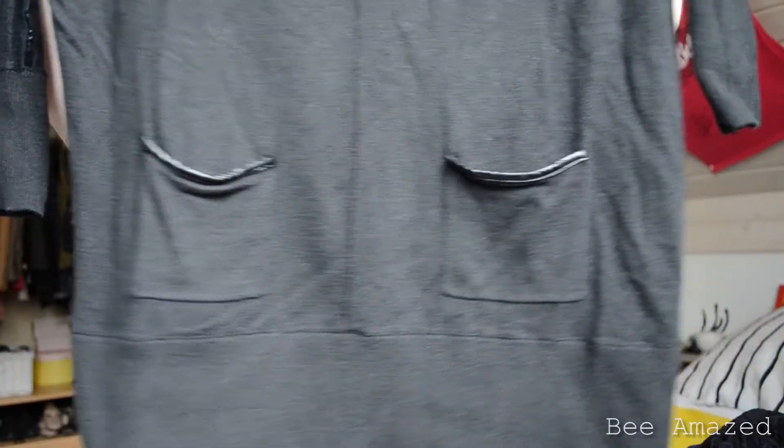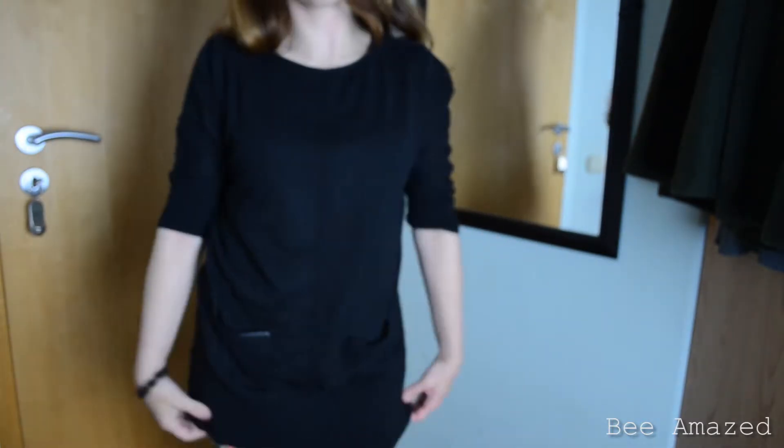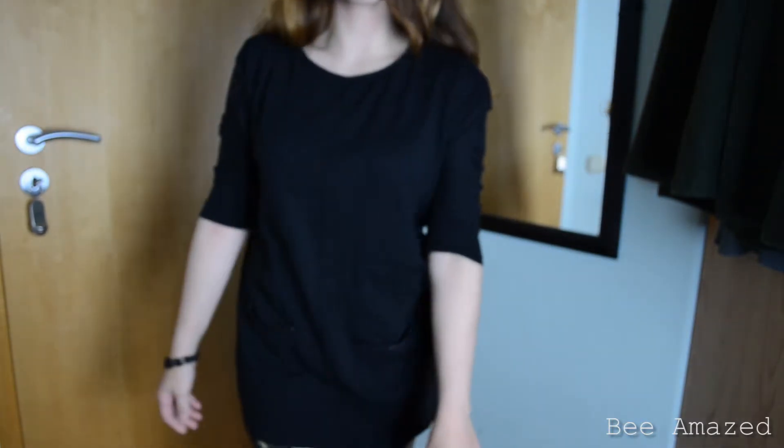Then I found another item from Esprit — like the first one was also from Esprit. This one is also winter appropriate because it's a sweater. It's black and it has these cute little pockets with leather detailing, and the leather detailing is also on the sleeves. This would look cute with leggings and some boots. It was in an extra small and it also cost me 3 Euro.